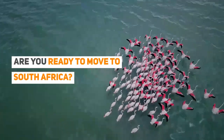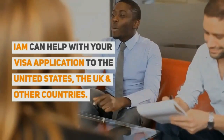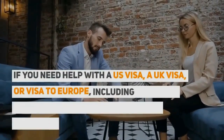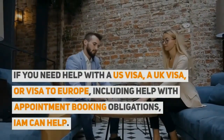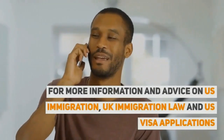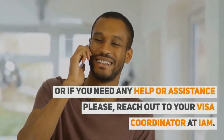Are you ready to move to South Africa? Let us know in the comments below. IAM can help with your visa application to the United States, the UK, and other countries. If you need help with a US visa, a UK visa, or a visa to Europe — including help with appointment booking obligations — IAM can help. For more information and advice on US immigration, UK immigration law, and US visa applications, or if you need any help or assistance, please reach out to your visa coordinator at IAM.